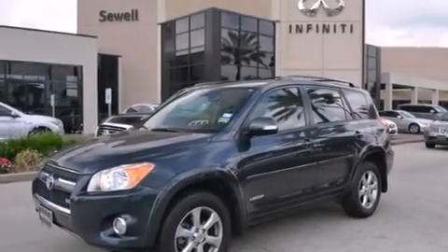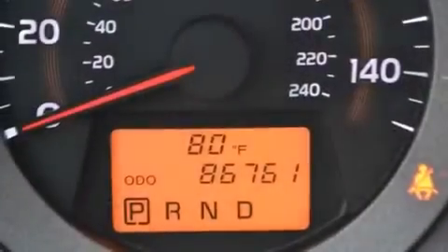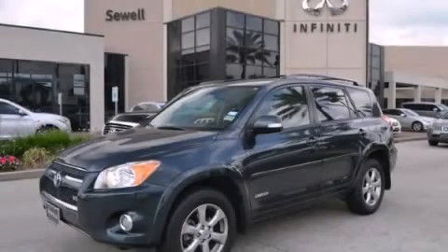With an EPA estimated rating of 27 miles per gallon on the highway, this vehicle is clearly a fuel-efficient choice. This vehicle is sure to sell fast — call and arrange your test drive today.